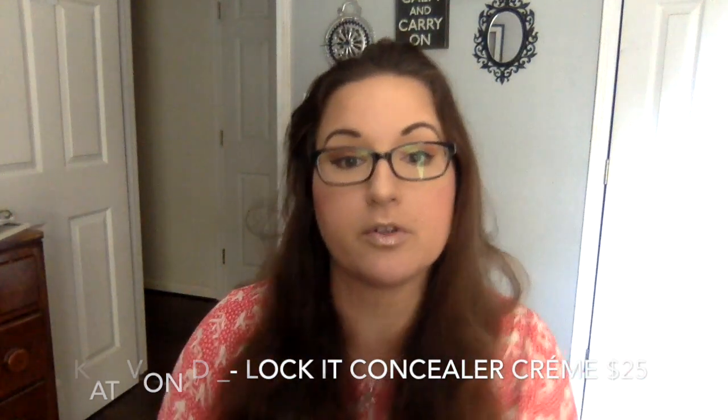What do we have here? Kat Von D — Lock-It foundation. I have two coworkers that use it and they swear by it, but I don't really buy expensive foundations anymore because they break me out. My new skin regimen is doing really good — I barely have any more acne. I hate to try something that might bother me, but Kat Von D does very good makeup so I might give this one a try.